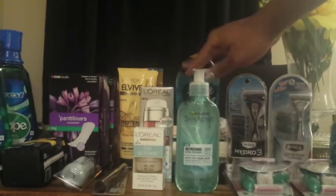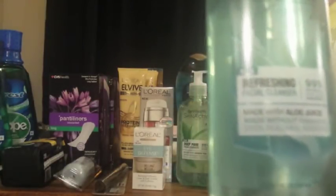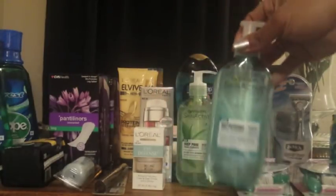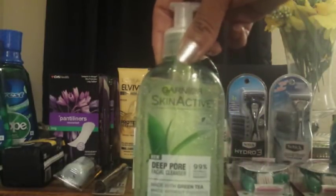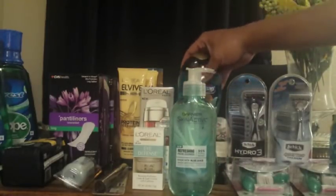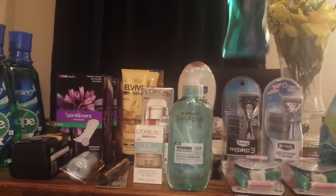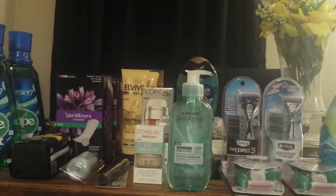The next deal was Garnier — when you buy two, you get $5 back. These are the Garnier Skin Active Cleansers at $8.99 each. I also did the Soft Soap deal, which is two for $7, and when you buy two you get a $3 ECB back. I ended up getting three Soft Soaps because I had threshold CRTs to meet — all three rang up at $3.50 each.